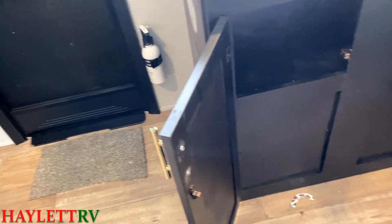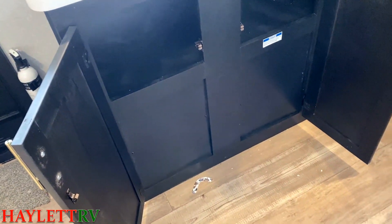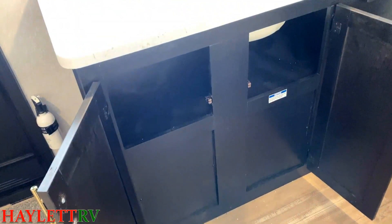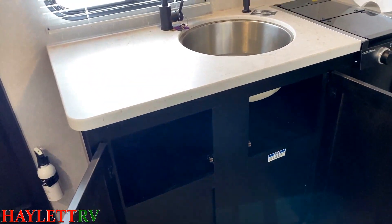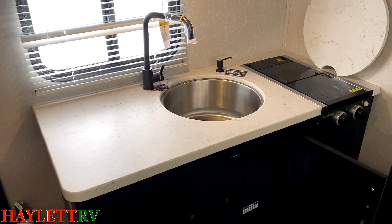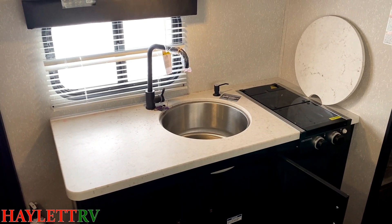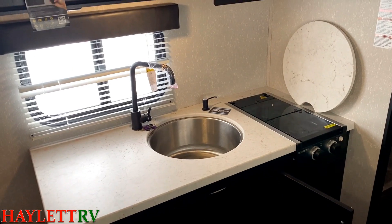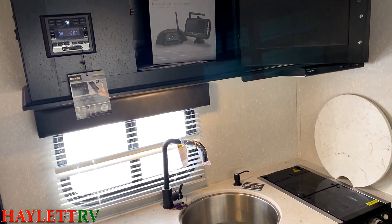They don't have full storage below the kitchen counter right there because there's stuff down there like the water heater or water pump — things under there that they just can't eliminate. The stainless sink right here, that big round sink — once you get maybe some pots and pans in there, I've got the sink cover kind of out of the way. We'll see this all closed up also in just a minute.